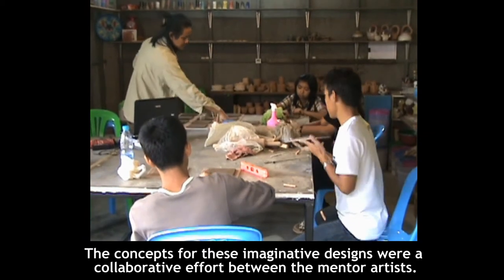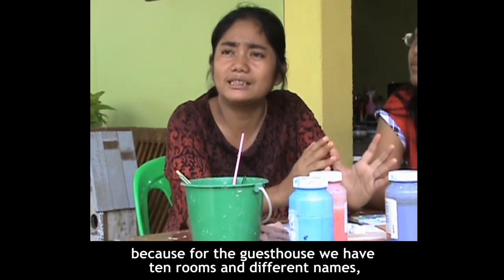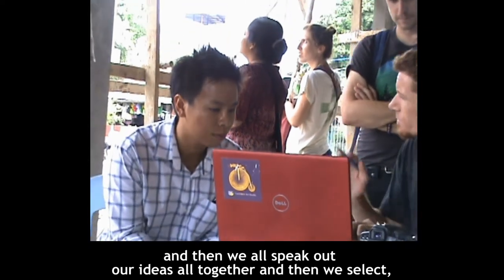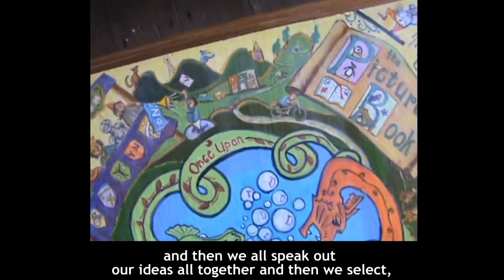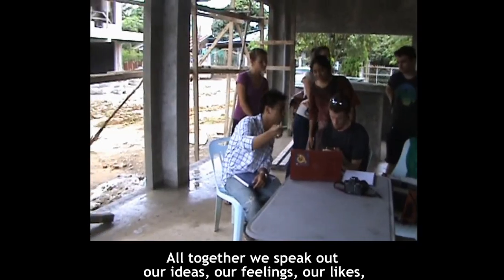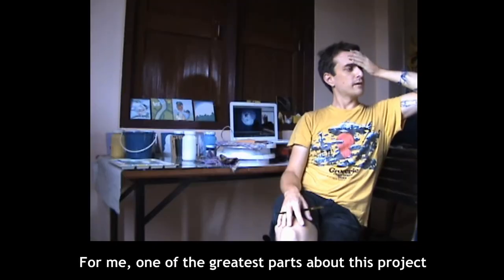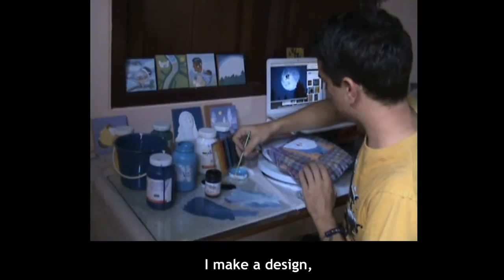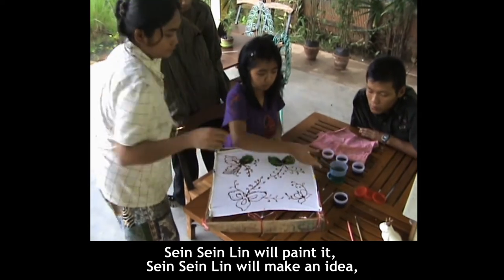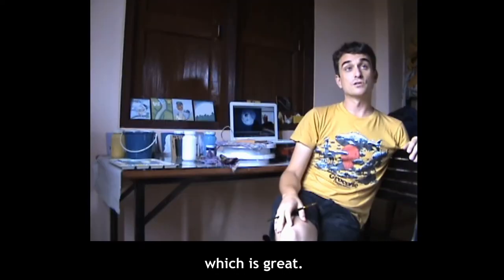The concepts for these imaginative designs were a collaborative effort between the mentor artists. For the Guest House we have candles and different names, so we all had a brainstorm meeting, and then we all spoke out our ideas together, and then we select — okay, this one is the best one, this one we have to forget about — so all together we speak out our ideas, our feelings, our life, and then we choose them all together. For me, one of the greatest parts about this project is the back and forth: I make a design, I give it to Colman, Colman makes it into something, then we'll paint it, then we'll make an idea, she'll make a batik off that idea. It's like there's a lot of back and forth, and there's a lot of collaboration, which is great.